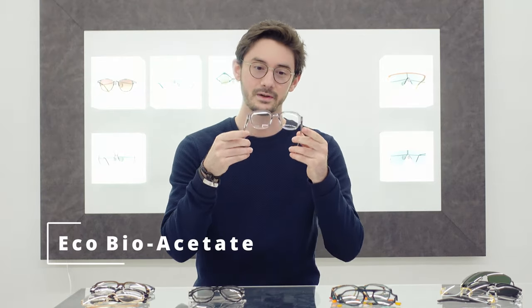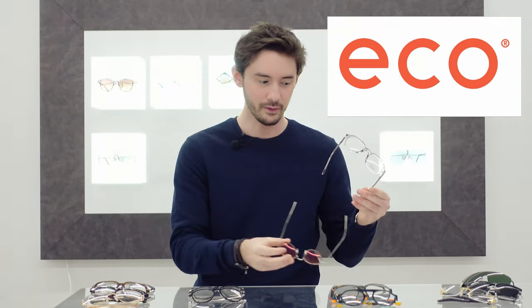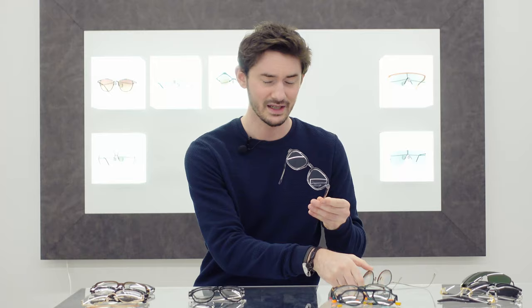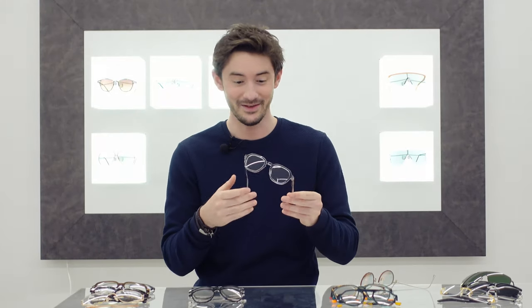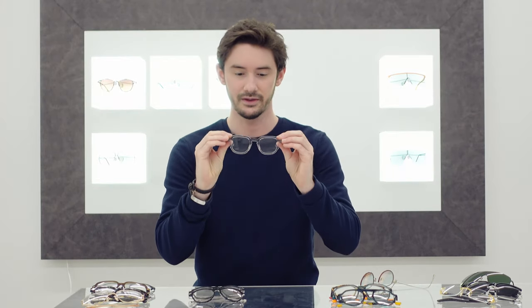So without further ado, let's look at some glasses. For the first category we're going to be looking at the best value frames, and my best value frames for 2021 are the new Bioacetate frames from EcoEyewear. This is actually the first time on this channel that we'll be featuring the Bioacetate frames — I've just had so much to talk about in recent months — but I will be doing a full exploration of this collection on the channel soon.